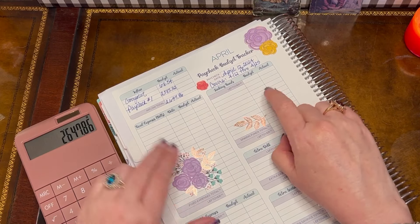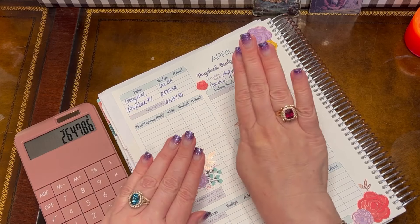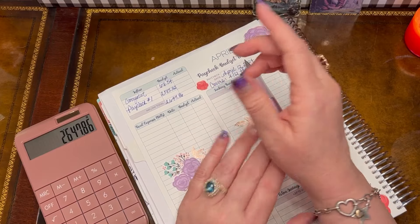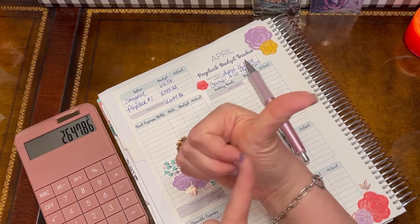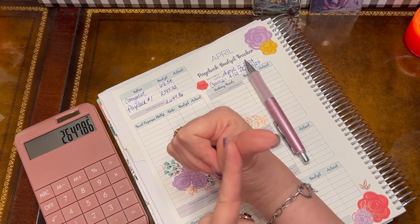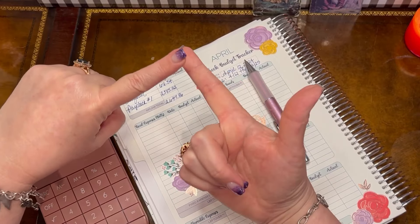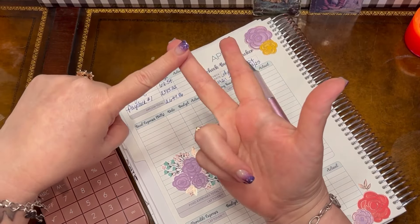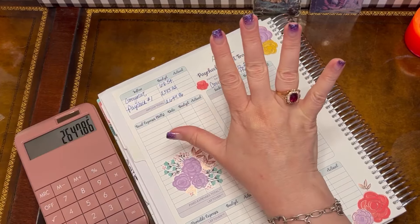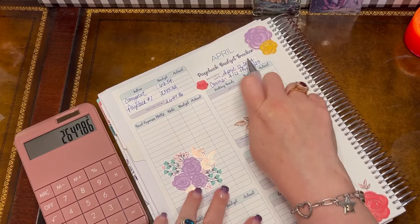This is my take-home pay after all deductions by my employer. Those deductions are five items: my 401k contributions — taken out automatically, and I contribute the max to take advantage of my employer match; an automatic deposit to my savings account; my health insurance; my dental insurance; and some giving contributions. Those five things are taken out of my paycheck, and this is the leftover take-home pay after all those deductions.